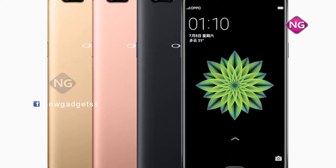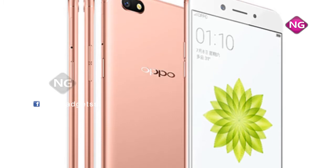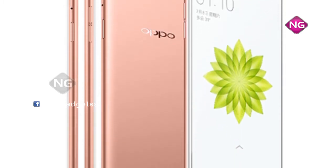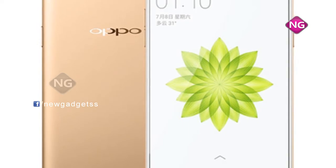The Oppo A77 is powered by a 3200mAh non-detachable battery. It is a dual SIM phone and connectivity options consist of Wi-Fi, GPS, Bluetooth, 3G and 4G. Sensors include an accelerometer and ambient light sensor.